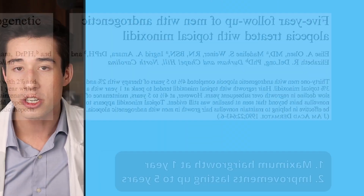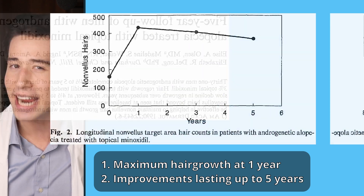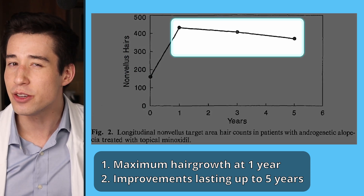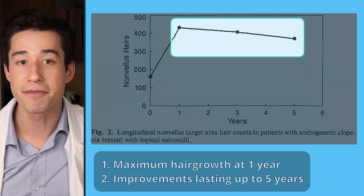Topical minoxidil does need to be used indefinitely to maintain its efficacy. When it comes to long-term efficacy, one study of 31 participants found that maximum hair growth was achieved at one year, with hair counts decreasing slowly but continuing to stay significantly above baseline over a period of five years.